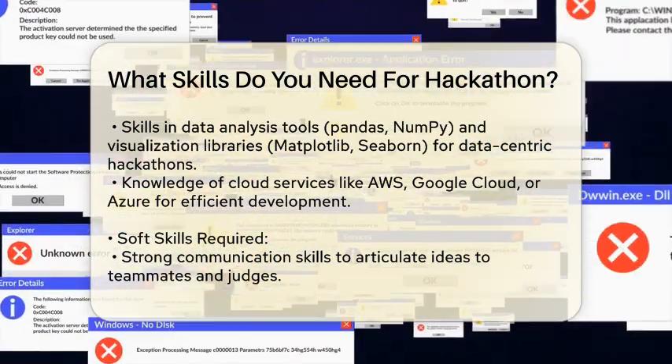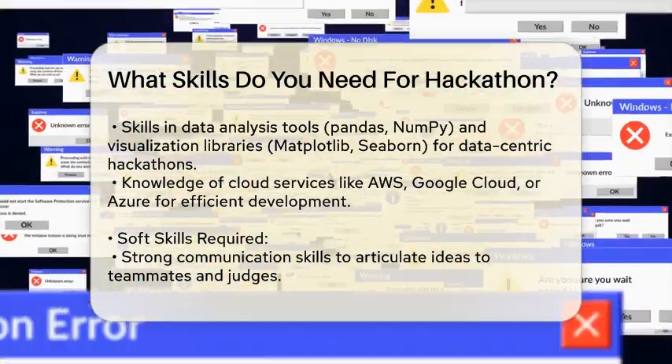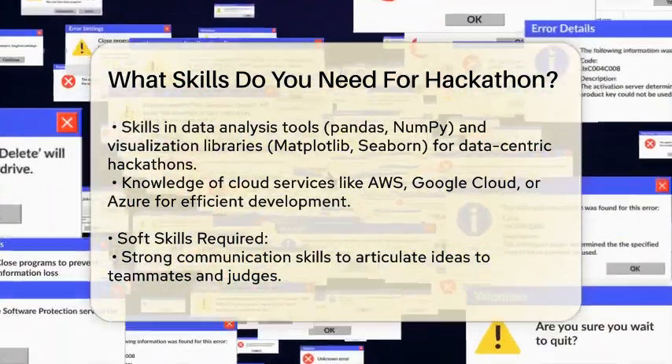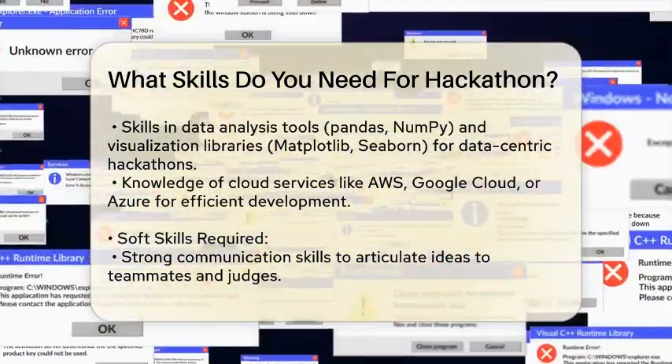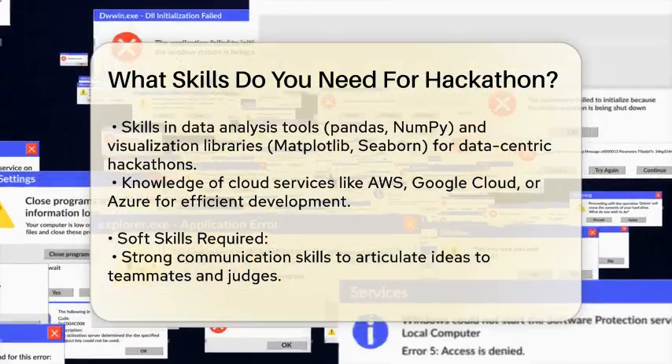Soft Skills — Communication. Being able to communicate your ideas clearly is vital. You'll need to explain your project to teammates, judges, and possibly even to a larger audience.